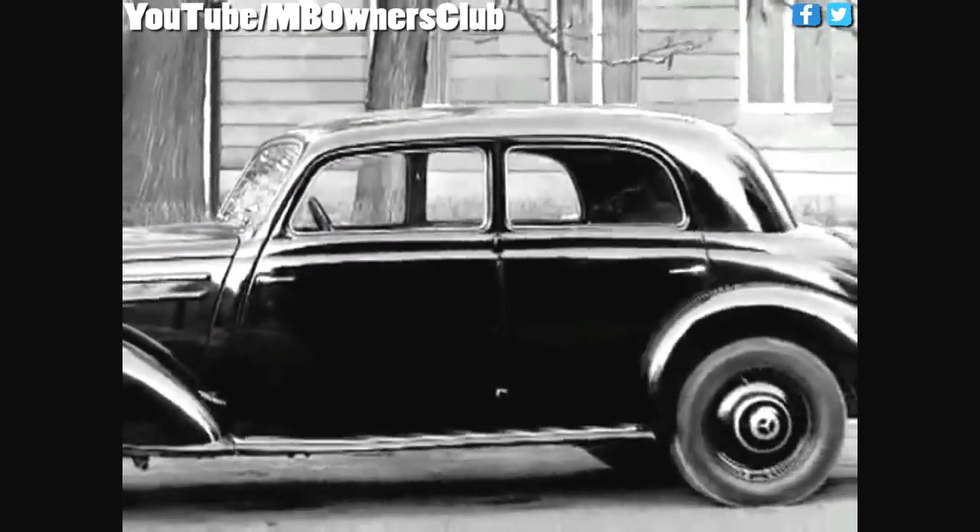At the same time, the new Type 170DS was displayed. Equipped with a diesel engine of Type 170DA, it clearly exceeded the sales volume of the petrol-powered sister model.